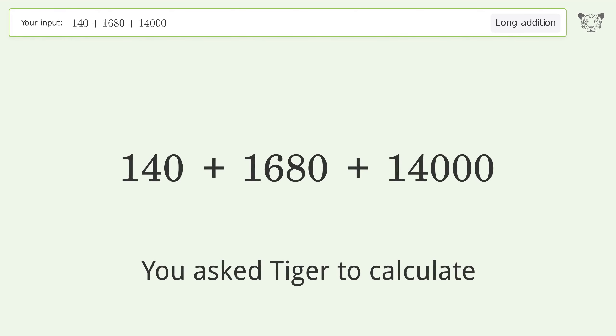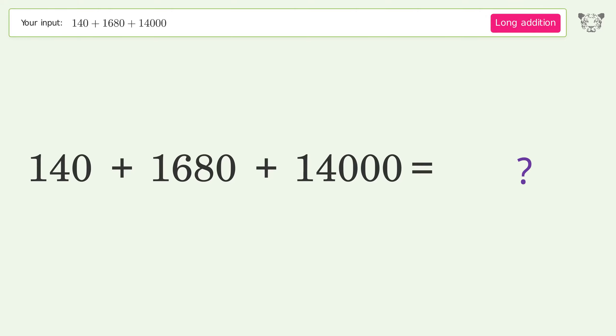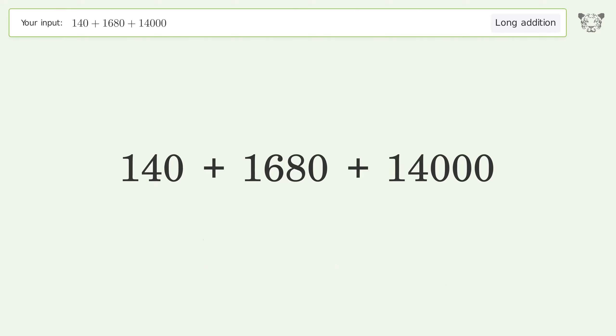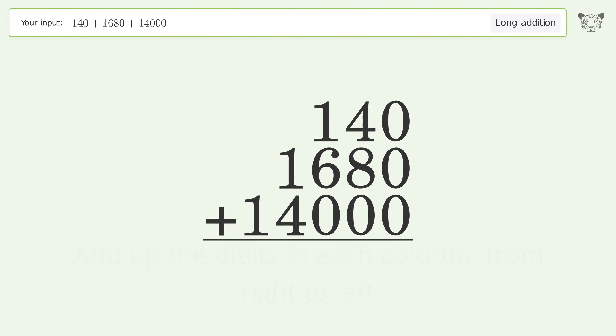You asked Tiger to calculate. This deals with long addition; the final result is 15820. Let's solve it step by step. Rewrite the numbers from top to bottom, aligned by their place values, then add up the digits in each column from right to left.